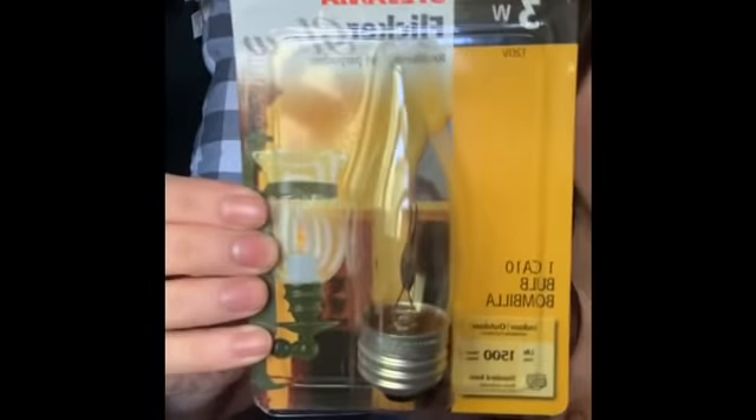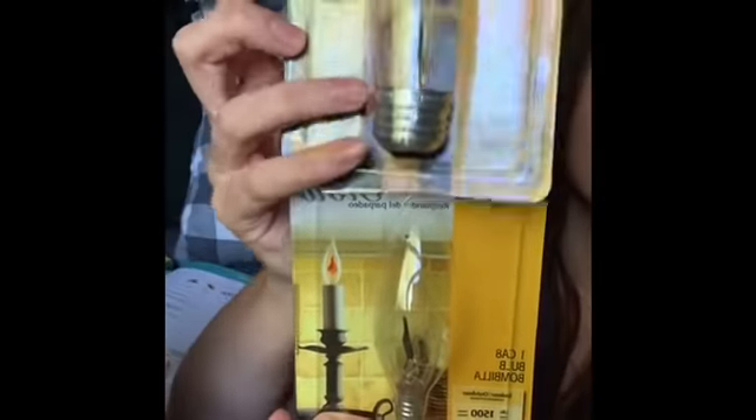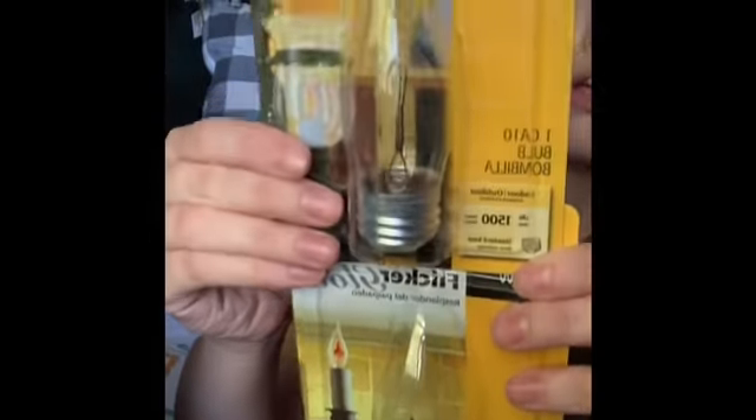I found these name brand light bulbs — they flicker so they look like a candle. They have ones with bigger bottoms and some with tinier bottoms. Imagine these in a chandelier around Halloween time, flickering — I think that would look so cool. Again, name brand for only a dollar.